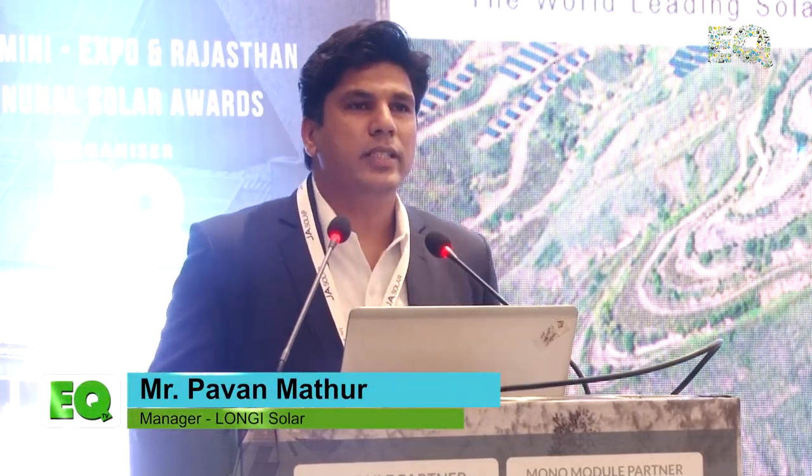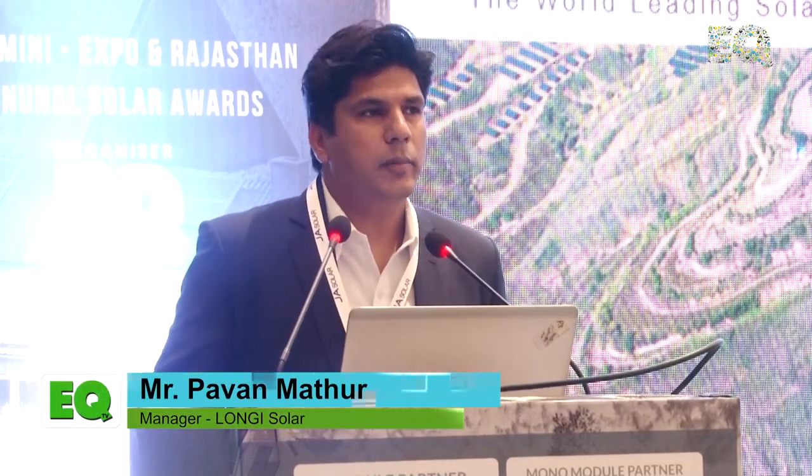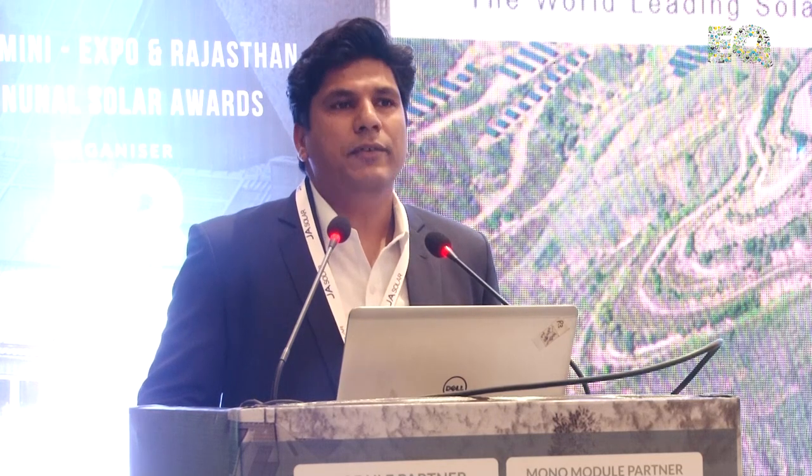Good afternoon, everyone. I'm Pawan Mathur from Longi Solar. I'll give you a brief about the products and the company — a brief introduction of the company, the technologies we are working on, and the products that we are offering.